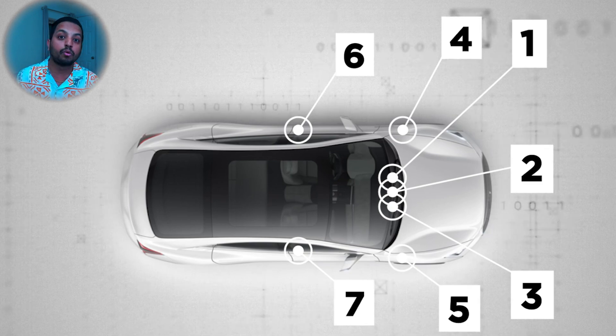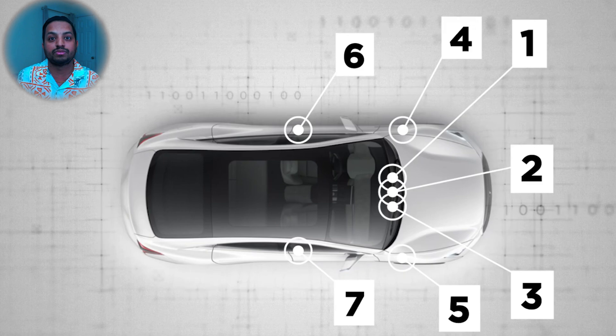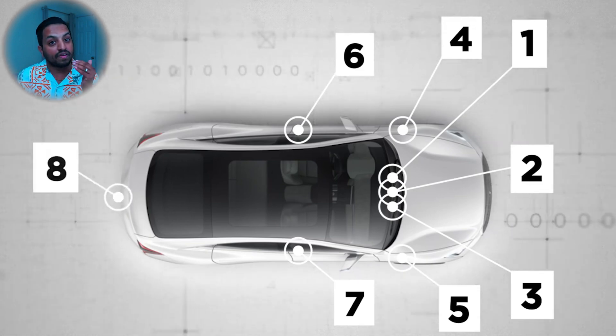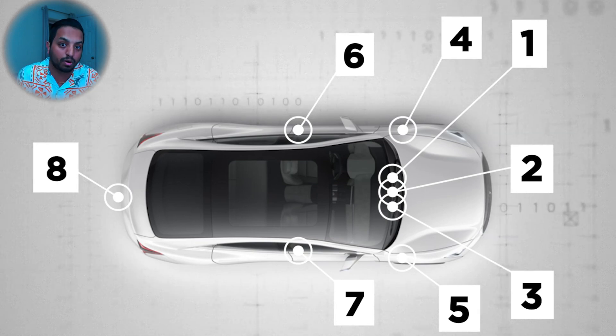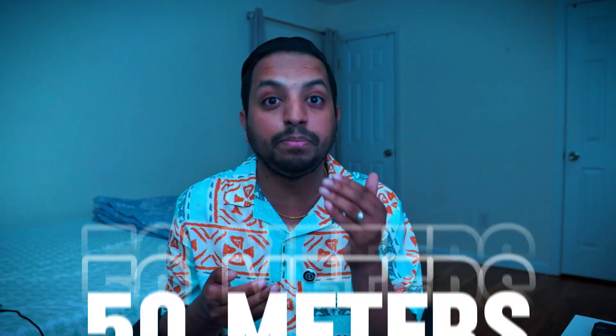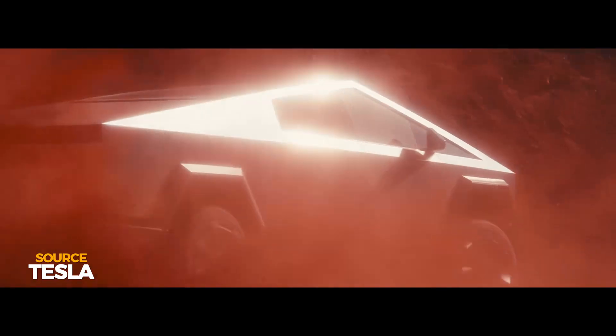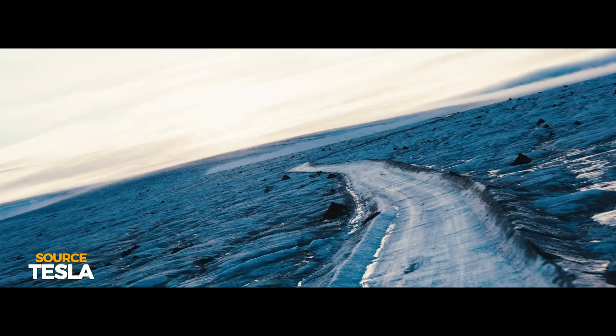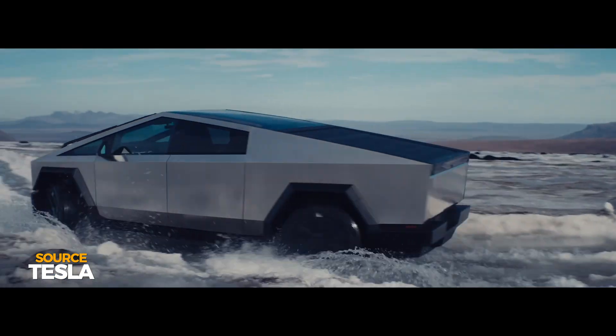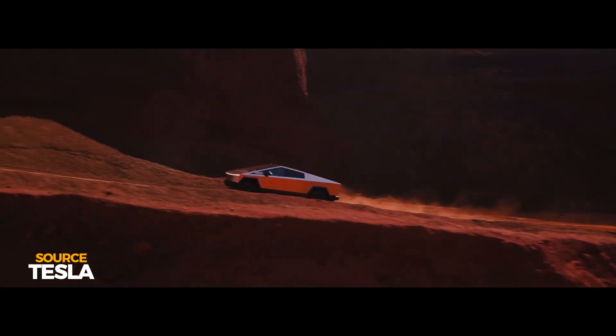In addition to these, there are four more regular cameras mounted on each side of the car. Two are facing forward while the other two face rearward for maneuvering into tight spots. There is also a rear-facing camera which can see up to 50 meters. Earlier, the car used to feature a radar which could detect objects up to 160 meters away by bouncing radio waves at them.